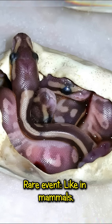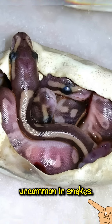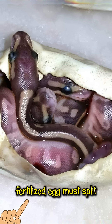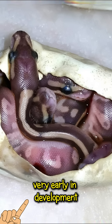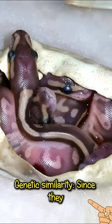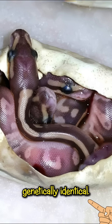Here are some bullet points. Rare event: like in mammals, triplets are considered very uncommon in snakes. Early cleavage: the fertilized egg must split into three distinct embryos very early in development for triplets to occur. Genetic similarity: since they originate from one egg, the resulting triplets would be genetically identical.